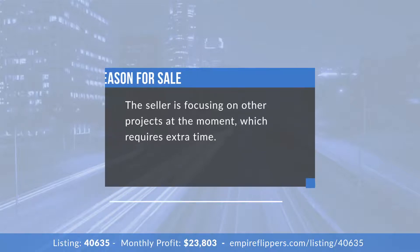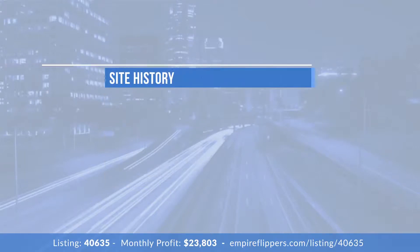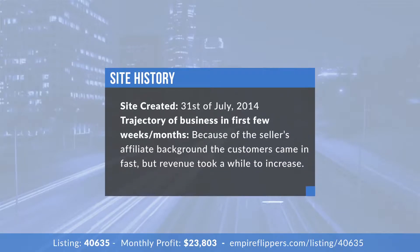What was the trajectory of the business in those first few weeks and months? Because I had similar businesses beforehand and an affiliate background, customers were definitely rolling in right away. The revenue wasn't as strong immediately because with a trial model the bulk of it really comes after 30 days — month one and two. So it took a little bit of time to get the profits rolling in, but customers were coming in from day one.